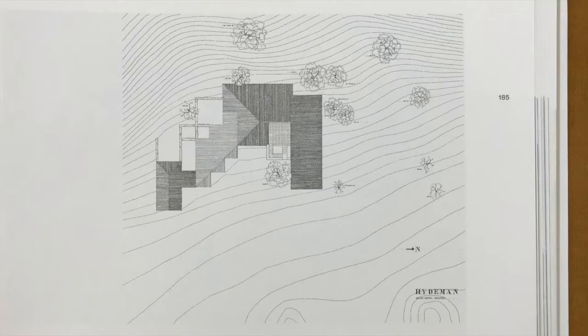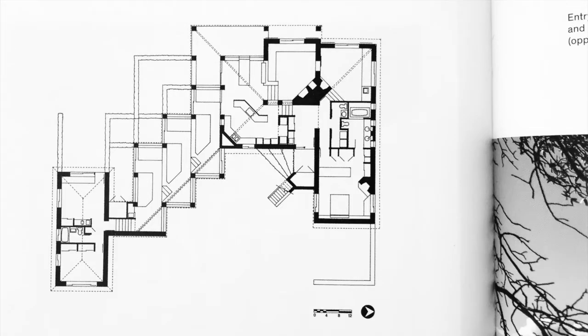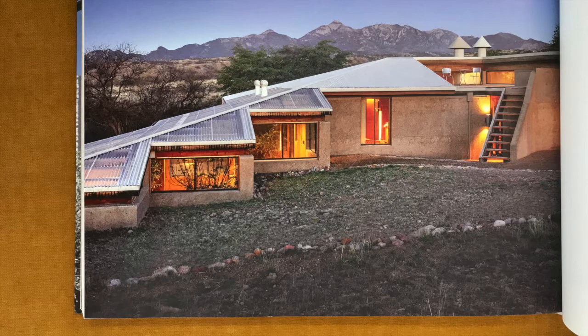They wanted high ceilings, a kitchen, living, and dining area that was all one space, a small studio for Marisha to enjoy painting, and a guest house separate from the main house. The best mountain views are to the west. The low earth-hugging structure grows out of the ground, with corrugated metal roof lines of the traditional ranch house transitioning into the clear corrugated fiberglass greenhouse roof that is aligned with the slope of the land.